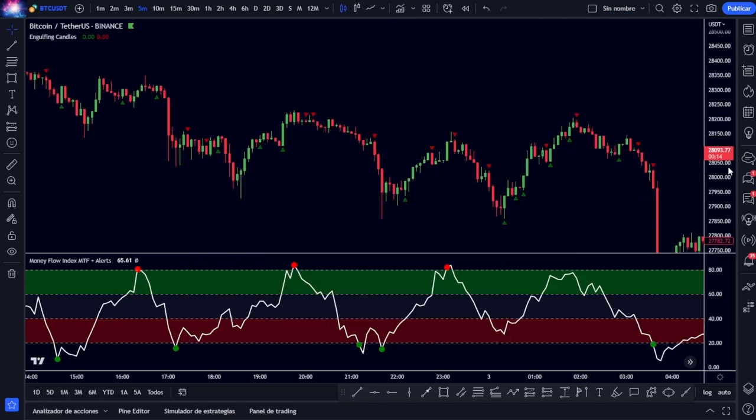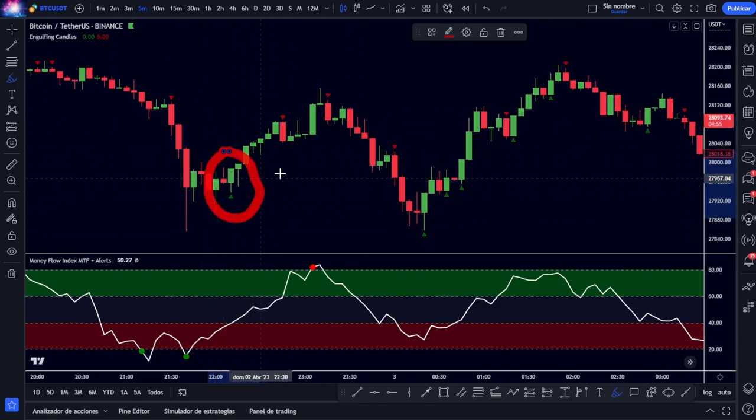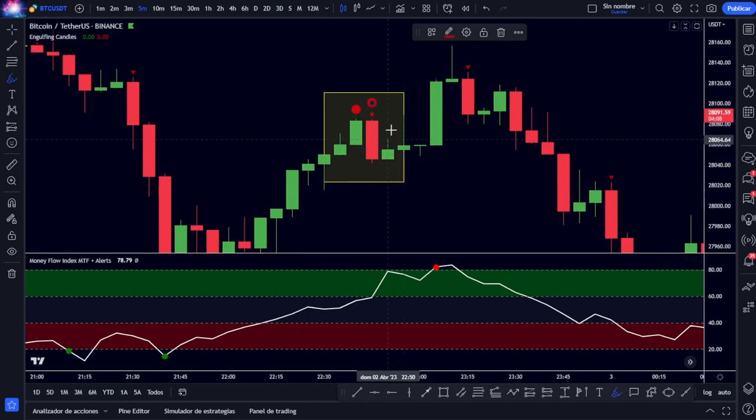We click on it and we have something like this — many signals both positive and negative — where this indicator marks all occasions in which this type of candle appears, which covers with its body the closing body of the previous candle. Here we see it very clearly: we have a positive green candle, and then the next candle is negative, but its whole body is larger than the body of the previous candle — it covers it completely and a little more. This is what is called an engulfing candle, because it wraps the previous candle.